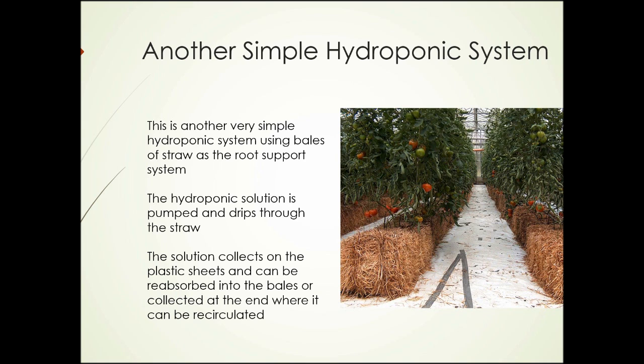Here's another fairly simple hydroponic system. This system uses bales of straw as the root support system. The hydroponic solution is pumped and drips down through the straw past the root system of the plants. The solution collects on plastic sheets, where it can be reabsorbed by the bales or collected at one end and recirculated. This system might be a little less efficient in water use than some others, but it's extremely simple to set up.